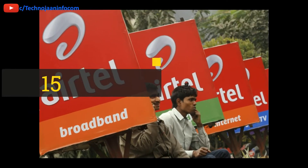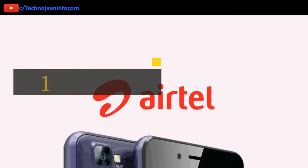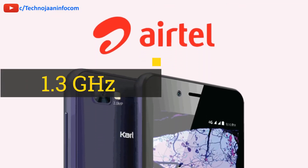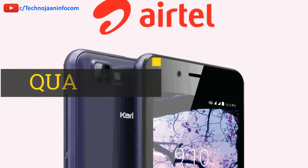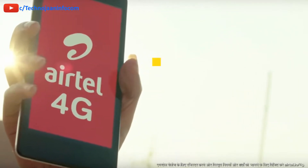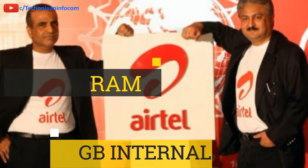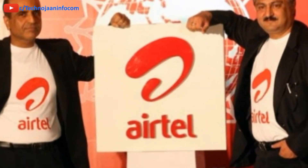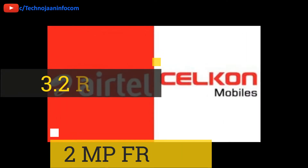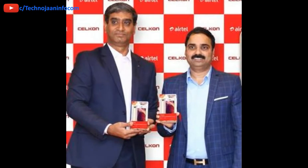The phone is backed by a 1500mAh battery and powered by a 1.3GHz quad-core processor with 1GB of RAM. It has 8GB internal storage, expandable up to 32GB via a microSD card. There is also a 3.2MP camera on the front and a 2MP camera on the back.